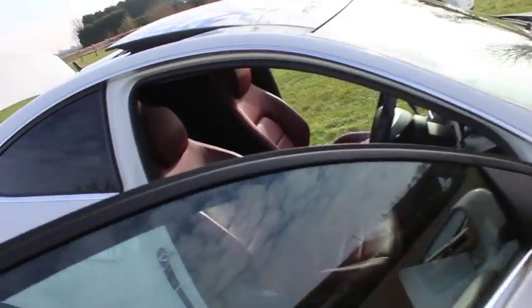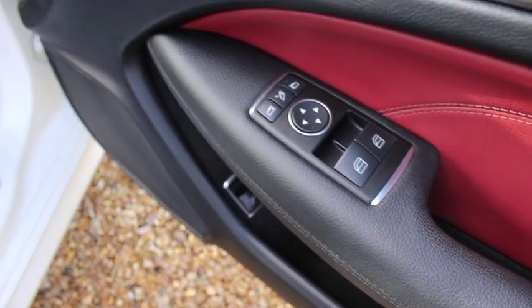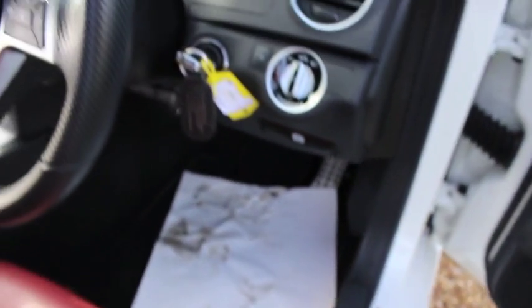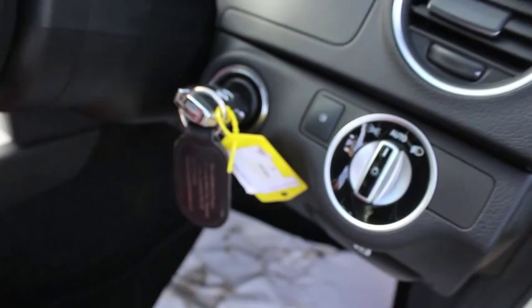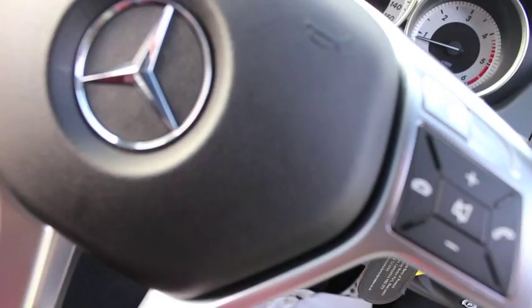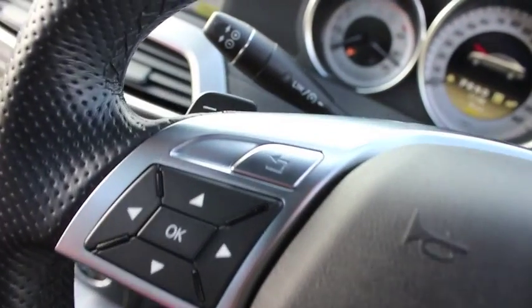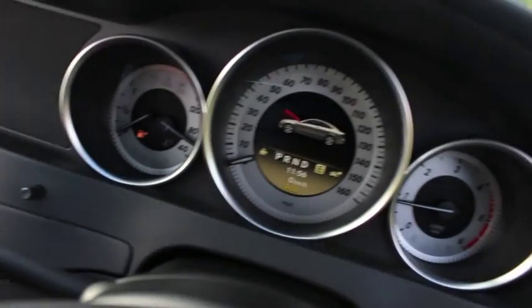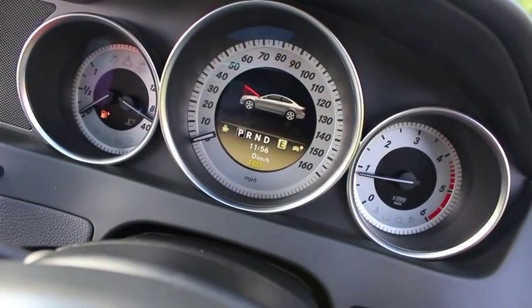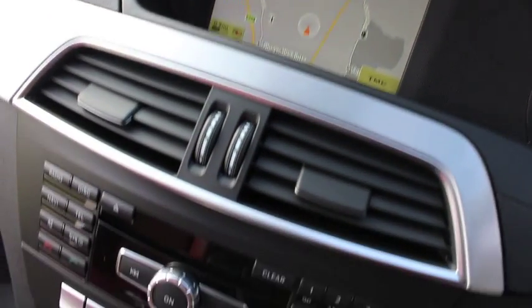It has 18-inch five-spoke alloy wheels with good tires all round. This example has some lovely options including full red leather, electric windows, electric heated and folding wing mirrors, auto lights, a three-spoke leather multi-function steering wheel, paddle shift gear change, speed limiter, and cruise control. The car has covered just over 31,000 miles.